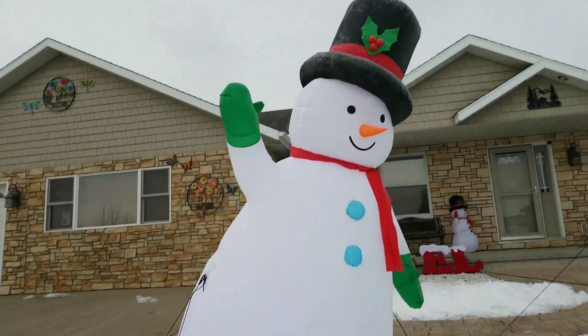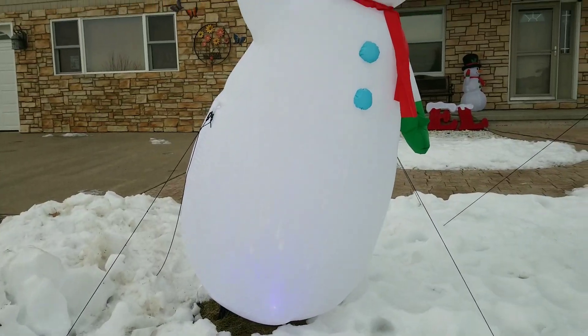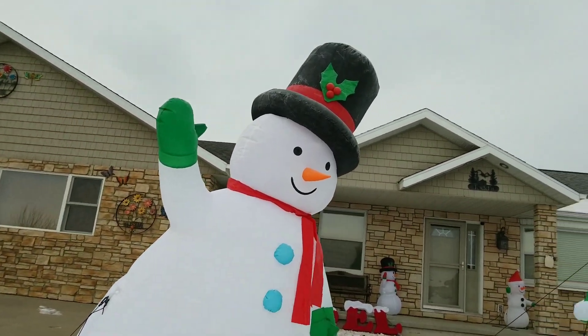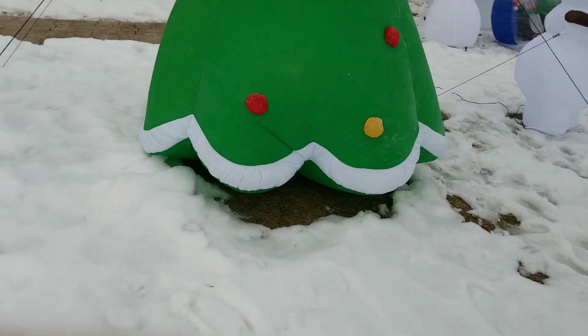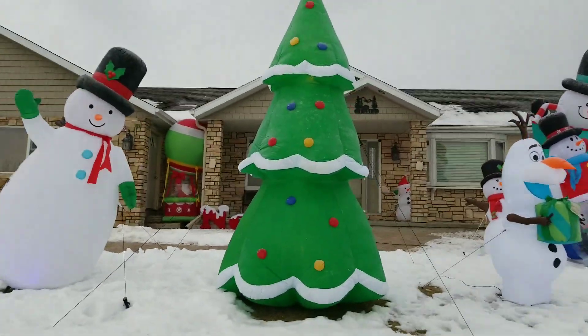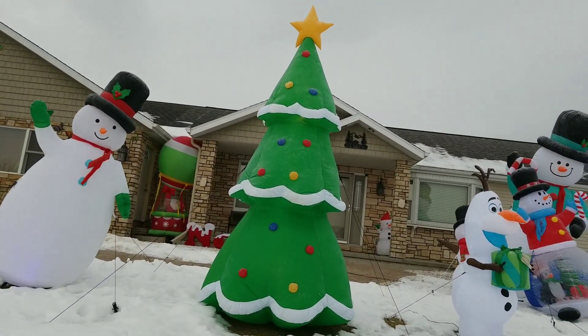Right here I got my 2018 Menards Kaleidoscope Snowman. His light in his head just blew. And right here — just so you know, it might be a little breezy — I got my 10-foot airworn inflatable Christmas tree from Walmart this year.